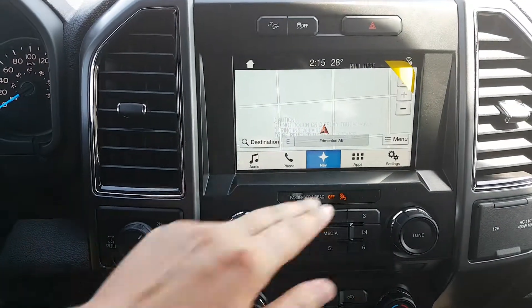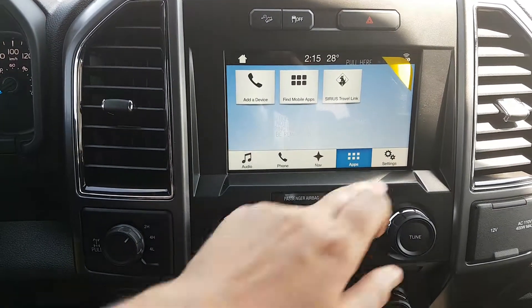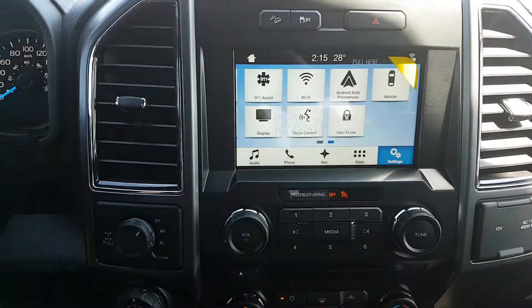It has navigation equipped, and apps that can be synced through Android Auto or Apple CarPlay, along with the rest of the settings within the truck as well.